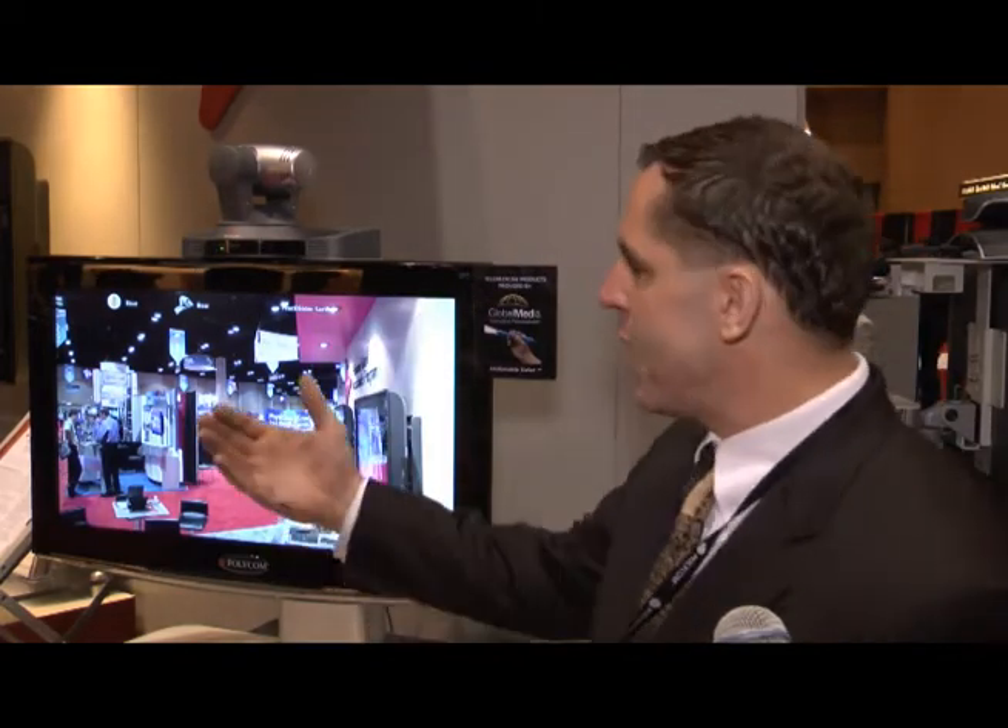We have high-definition video on top. We can provide high-definition at as little as 512 kilobits from site to site, so we're seeing more and more things being run over the internet. The other important thing is that we can connect in, and when we want to escalate the level of the assessment, we can use medical peripheral devices.